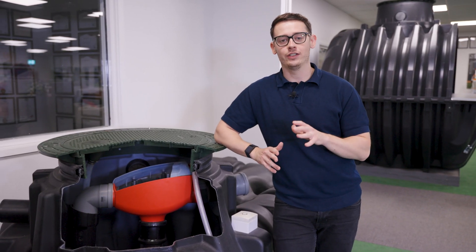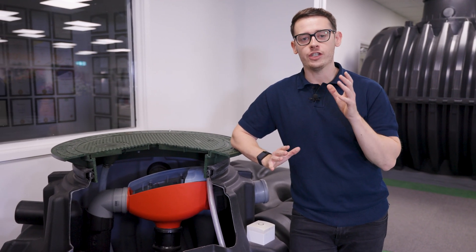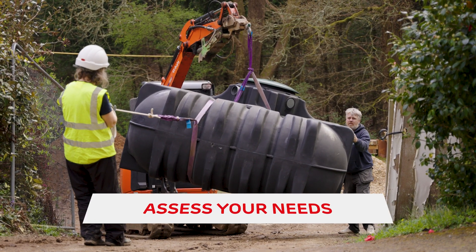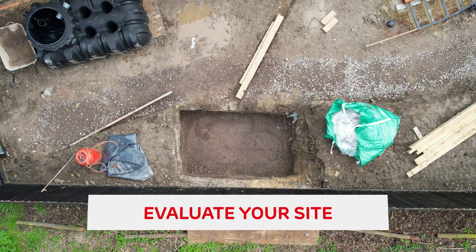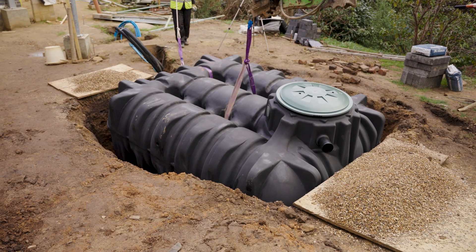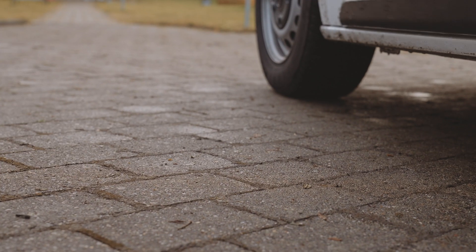You may now be considering installing a rainwater harvesting system for your home, but what do you need to consider before doing so? First, you want to assess your needs, as this will determine what you want to use the rainwater for and what type of system you'll install. Then you want to evaluate your site to determine the catchment area, which will help determine the tank size and the space available for installing the tank, whether in the garden or under the driveway.